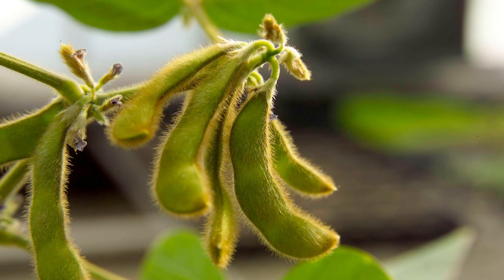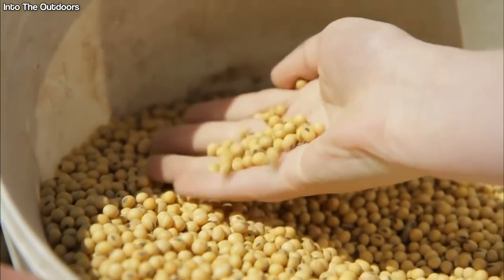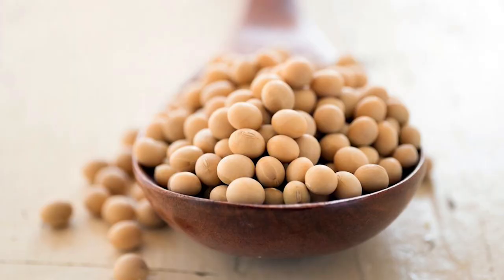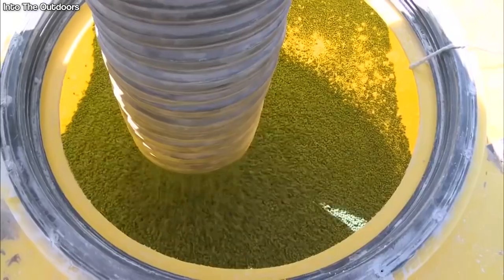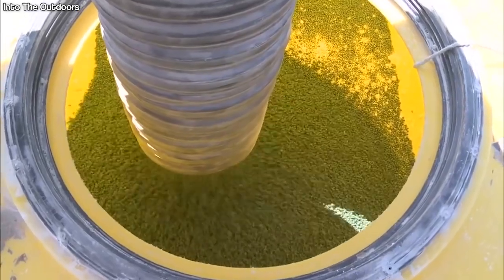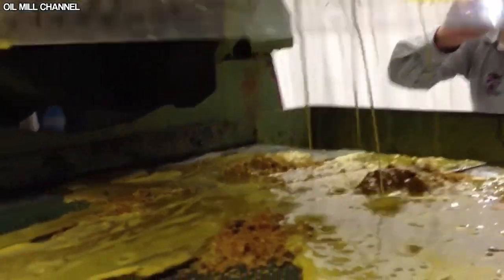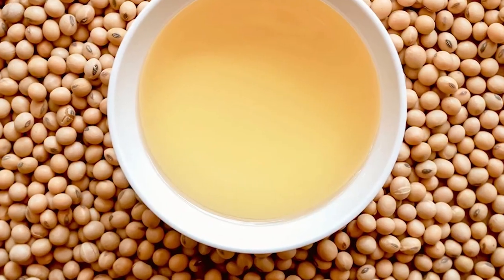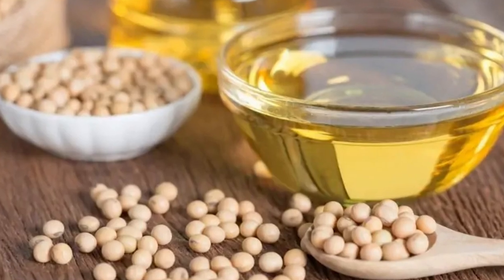Soybean is an edible legume that resembles a pea. It provides valuable protein for millions of people across the globe and is a reliable feed for livestock. It is often used as an excellent vegetarian protein source due to its texture and versatility — tofu and soya milk are examples of this. The oil can be used to make products like margarine and vegan cheeses, as well as an ingredient in paints, adhesives, fertilizers, and many other products.